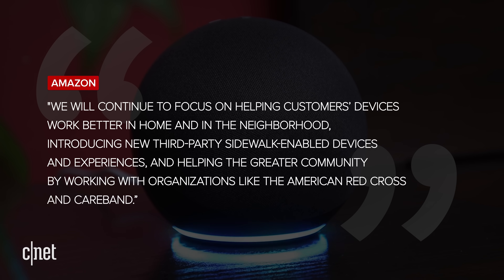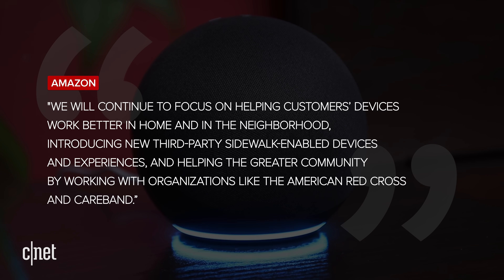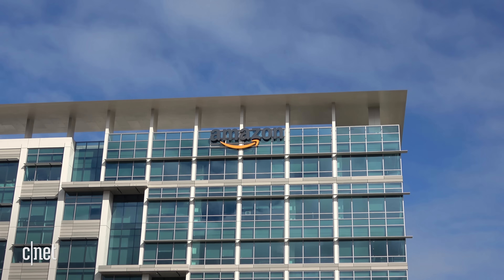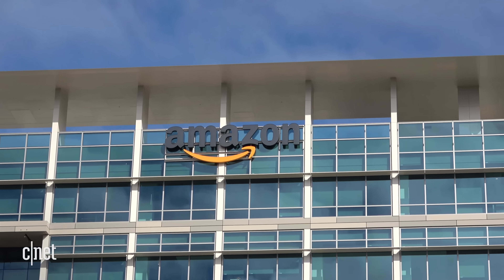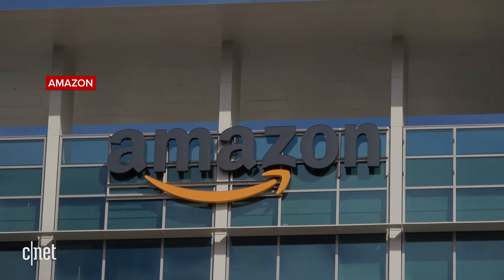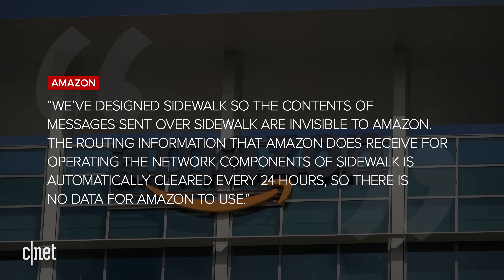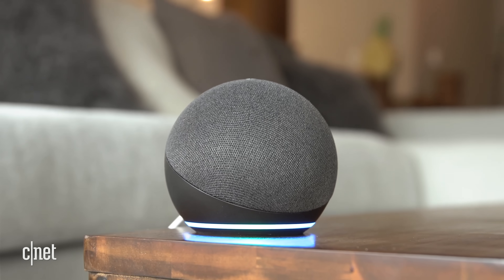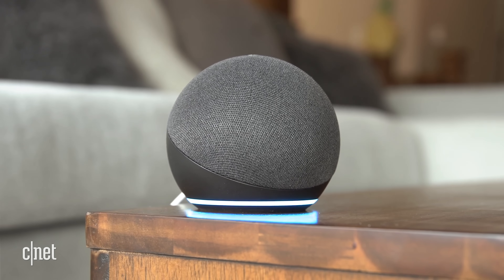So what's Amazon's endgame here? An Amazon spokesperson tells me that the company's plans for Sidewalk are focused on keeping devices connected and on building new use cases for the network, including work with the Red Cross and with CareBand, a company that sells a wearable tracker for dementia patients. But the company isn't sharing any details about how Amazon itself might ultimately make use of that private pipeline. It only reiterates that data sent over Sidewalk is invisible to Amazon and that it deletes the information used to route that data every 24 hours. That's good on the privacy front, but I'd still like to see more transparency from Amazon and more of a reassurance that the only things connecting to Amazon's servers through your Sidewalk bridges will be publicly disclosed Sidewalk devices.